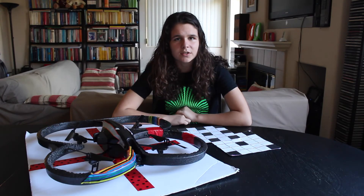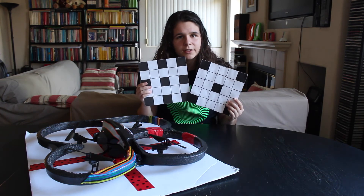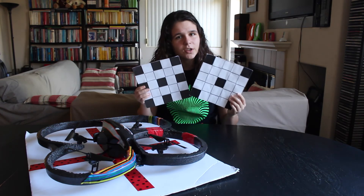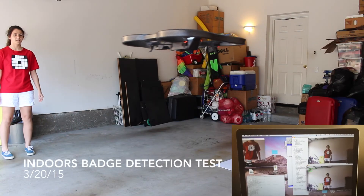I then decided to focus the drone's attention on a badge that displays a visual code, which is a pattern of black and white squares. By changing this code, I can program the drone to do different things, such as shooting video at different distances.